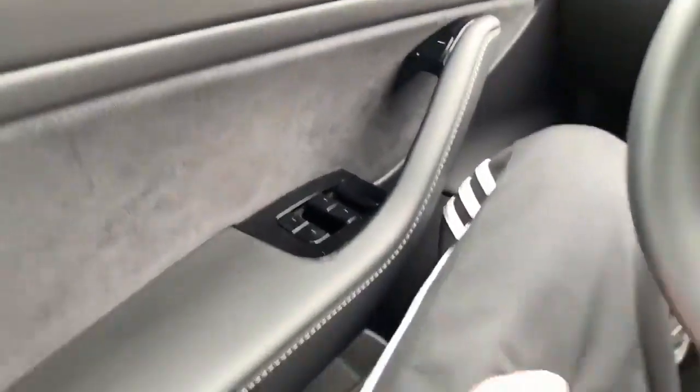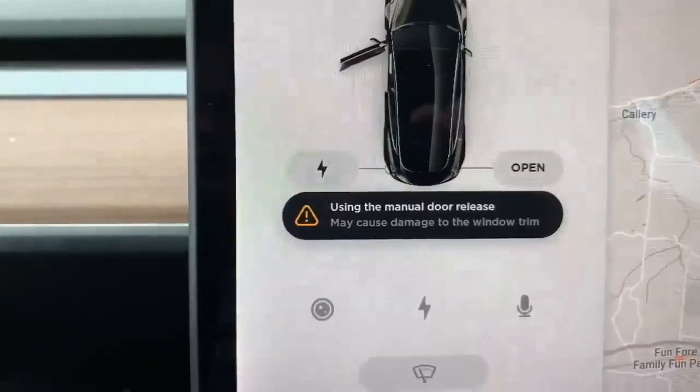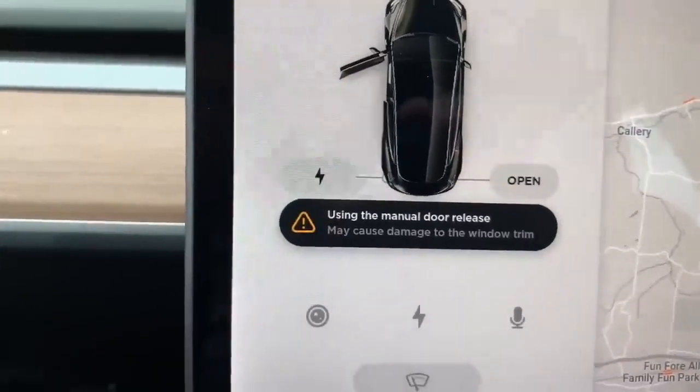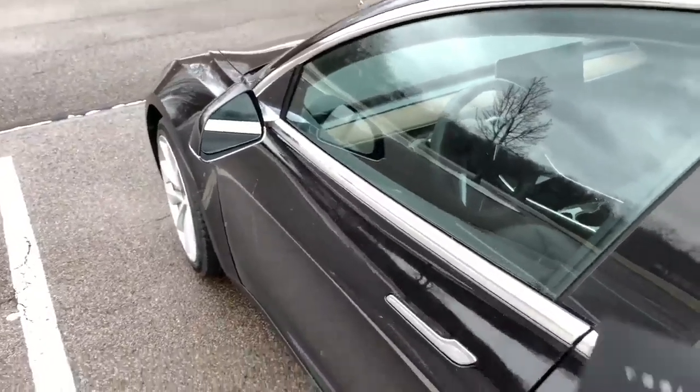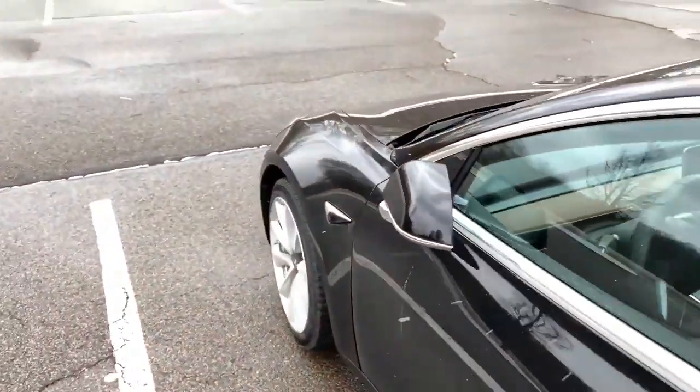Just for viewing pleasure, I'll pull this — and yeah, that's the warning message that you get. Once you're ready to get out and lock the Model 3, you just take the key, place it on the same spot, and the mirrors will fold in automatically.